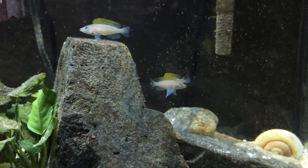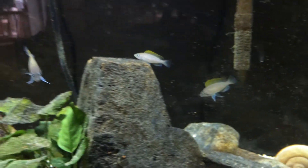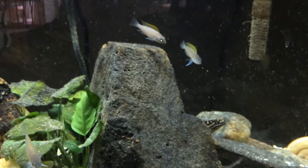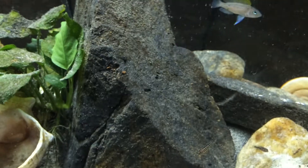There's my Caudopunctatus. I'm hoping they'll breed for me eventually — two females, one male. They're kind of still just hanging out, but that's alright.